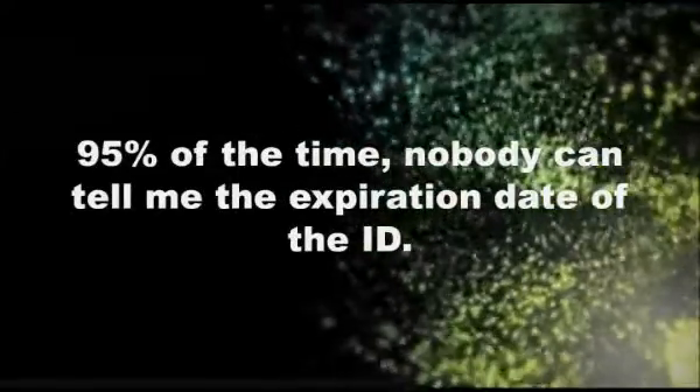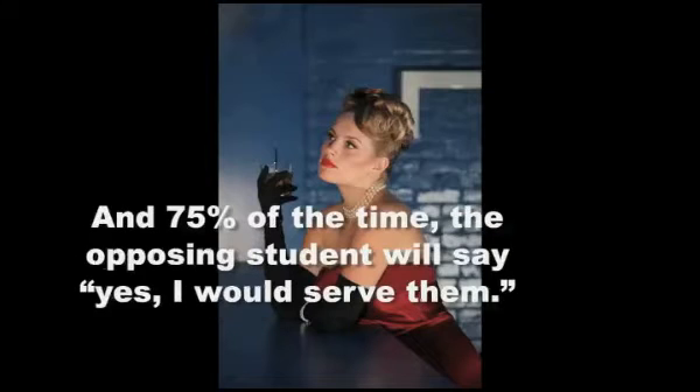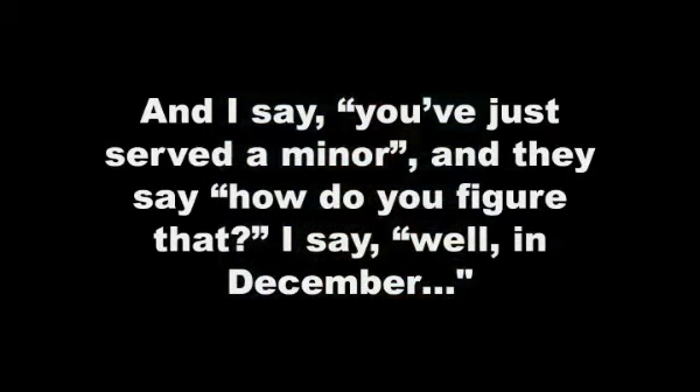95% of the time, nobody can tell me the expiration date of the ID. Or I like to find a student who will be 21 this year but is not 21 yet, and 75% of the time the opposing student will say yes, I would serve them. And I say you just served a minor, and they say how do you figure that? I say well, they'll be 21 in December — you've got to check an identification closer.